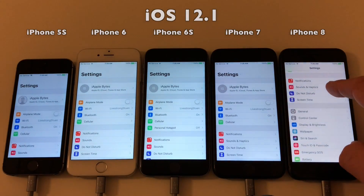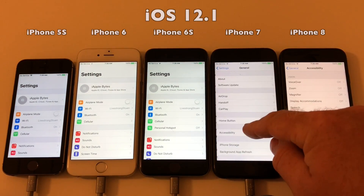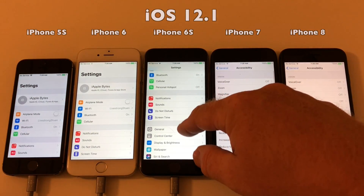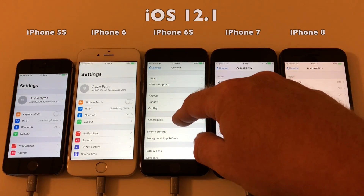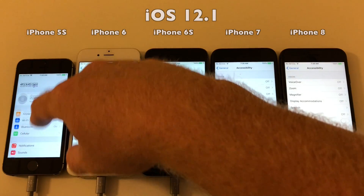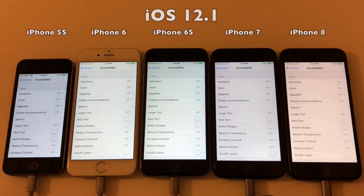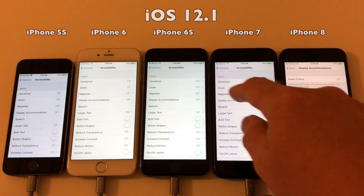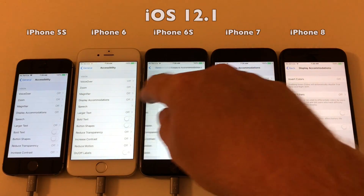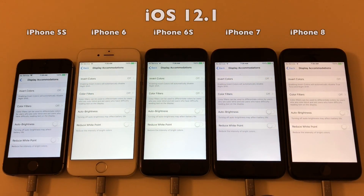I actually bought a real microphone to do these videos, so hopefully you'll notice a difference in the voice audio. I've also ordered a stand, a pop filter, and a shock mount. If you hear something strange, that's probably due to me not having those items yet. But as you can see, the auto-brightness has been set to off.